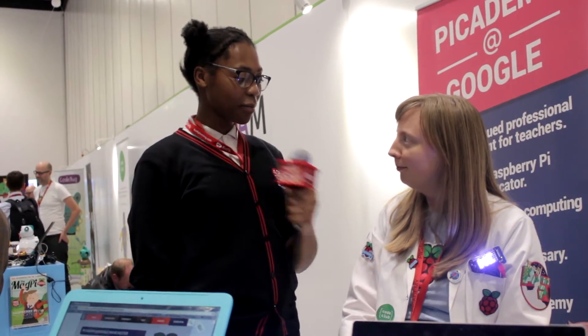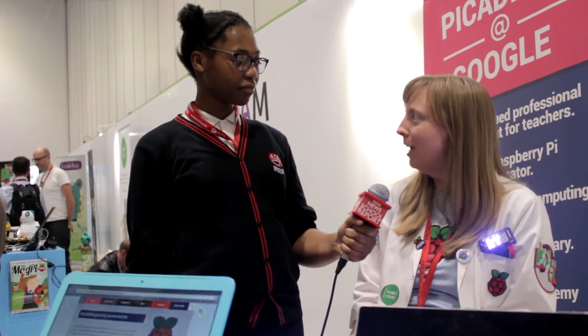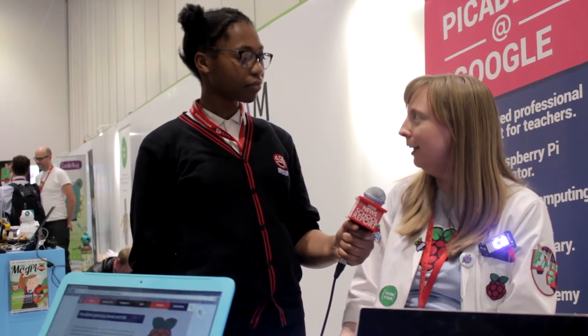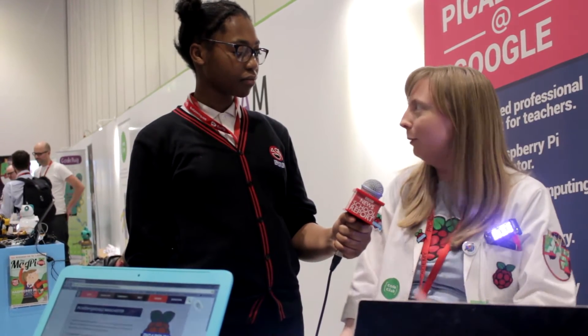Tell me a bit more about yourself and why you are here with Raspberry Pi today. My name is Karianne. I work for the Raspberry Pi Foundation and we're here today to spread our message, which is to try and get children really involved in being the next creators of technology — from programming and getting started with computer science to building really great fantastical things like robots, garden projects, and automating their home. The sky's the limit, really.